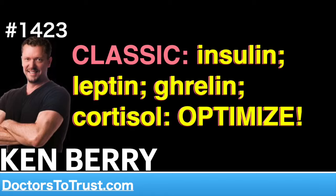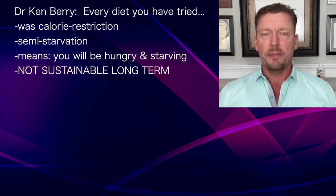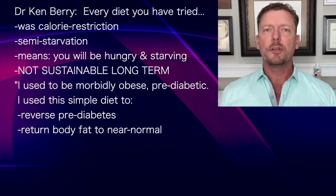Every major diet on the market today is a calorie restriction diet or a semi-starvation diet, which means you're going to be hungry and starving, and that's not sustainable long-term. A fun fact you may not know about me: I used to be a morbidly obese pre-diabetic, and I used this simple diet to reverse my pre-diabetes and return my body fat percentage to near normal.